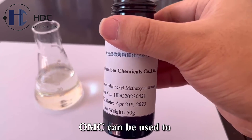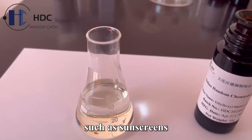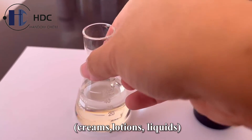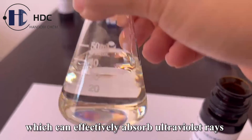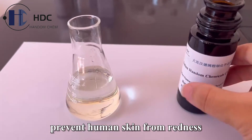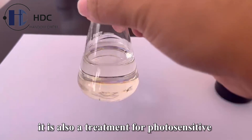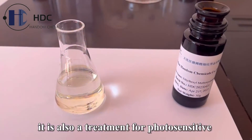OMC can be used to formulate skincare cosmetics such as sunscreens, creams, lotions, and liquids, which can effectively absorb ultraviolet rays in the sun, prevent human skin from redness and sunburn. It is also a treatment for photosensitive dermatitis.